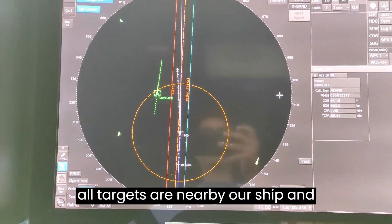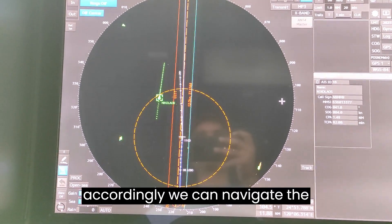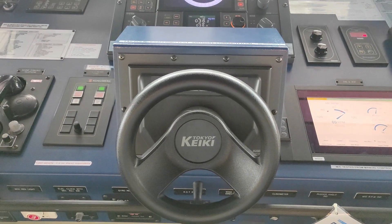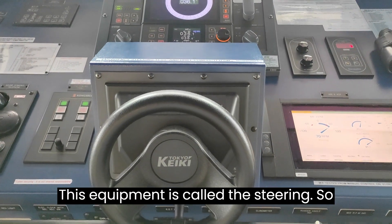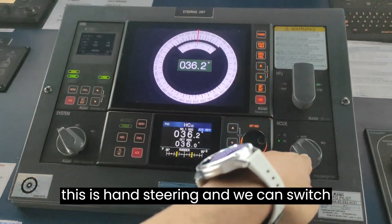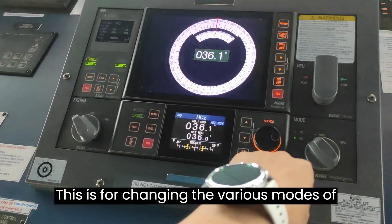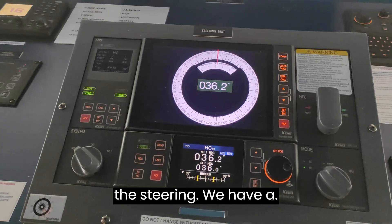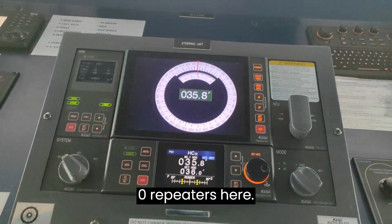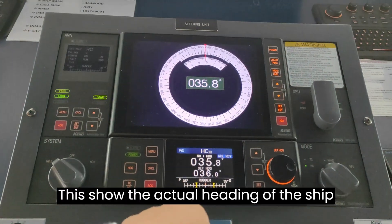This equipment is called radar, used to identify all targets nearby our ship so we can navigate to avoid collision. This equipment is for steering — this is hand steering and we can switch over to autopilot from here. This controls the various modes of steering. We also have gyro repeaters here, which show the actual heading of the ship.